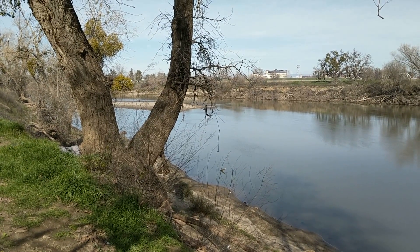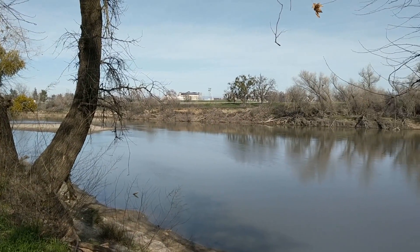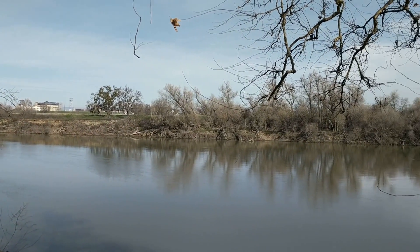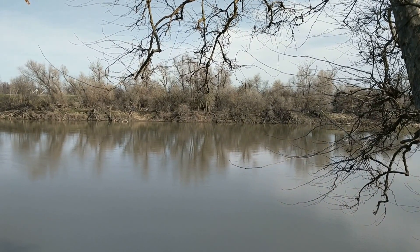And so if you've watched previous videos, you can see some of the changes. It's been almost a year since the spillway incident last year in February.